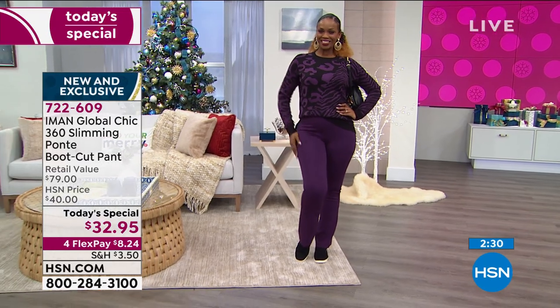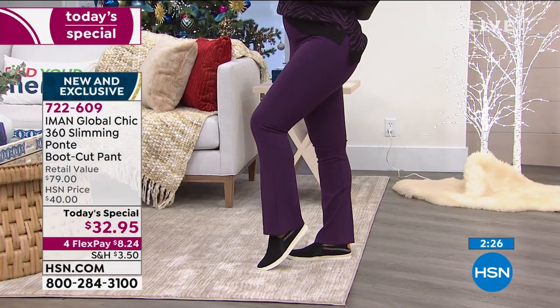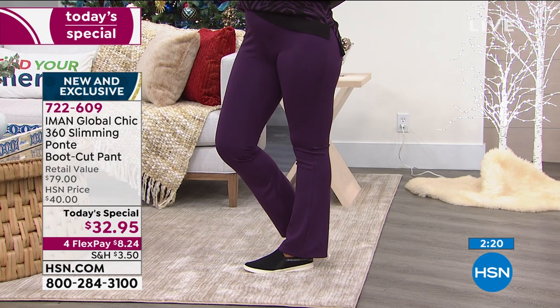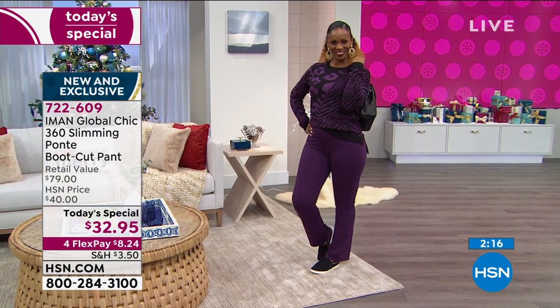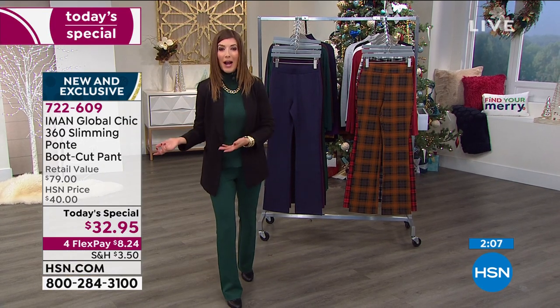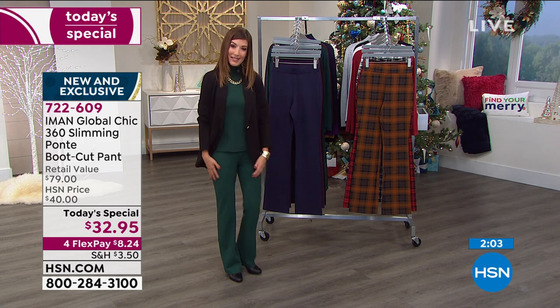It looks like a tailored pant, but when you pair it with a sneaker, it's as comfortable and easy as a legging. Ingrid looks like she could go take a stroll around the block, or maybe you're working from home and you need a pant that's really versatile — it can be dressy, it can be casual. Whether you're sitting, standing, driving, or traveling, check out these ponty knit pants.